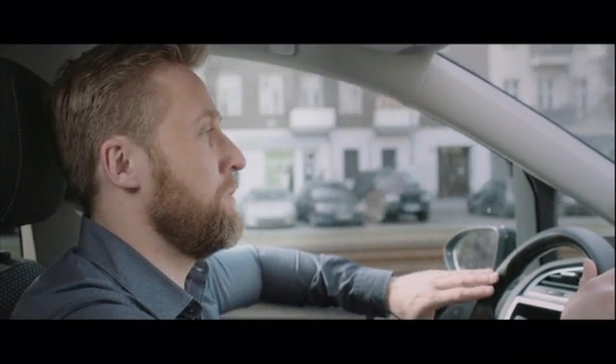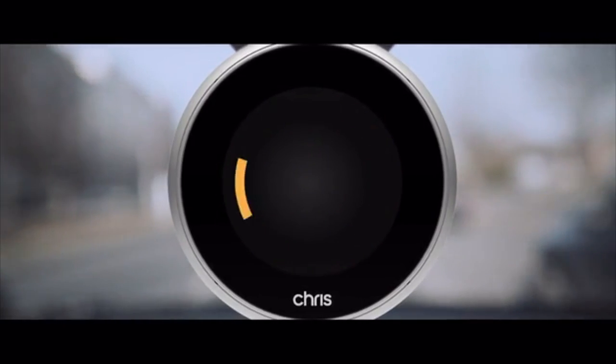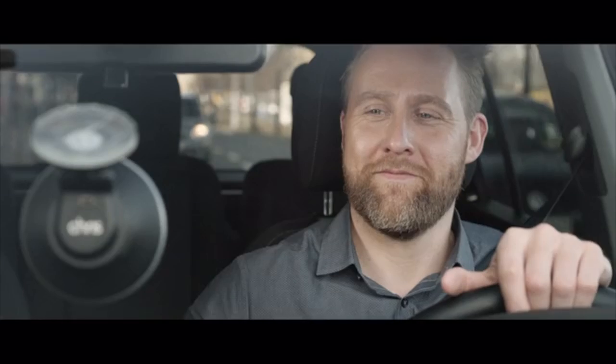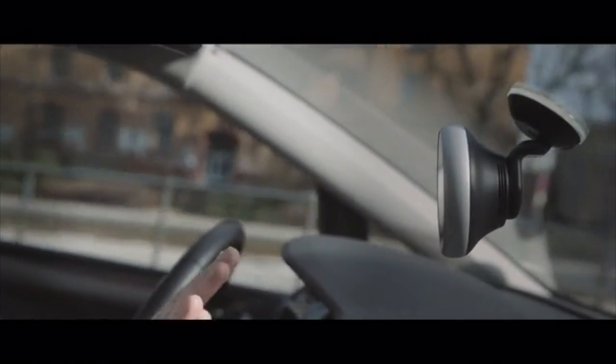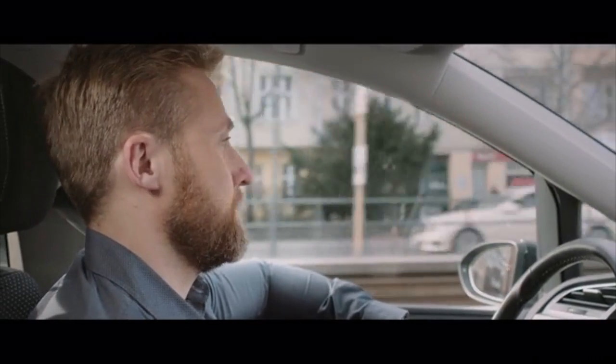Chris, I'm running late — please call Peter. You have three contacts with the name Peter. Which Peter would you like to call? Peter Abraham. Peter Mayer. Peter Wolf. Okay. Calling Peter Wolf. Chris is designed for plug and play. You just get in the car and plug and unplug it like this. The first time you install it, it takes less than three minutes and it's connected to your smartphone and to your car audio and you're good to go.